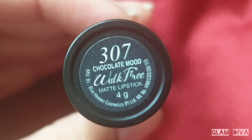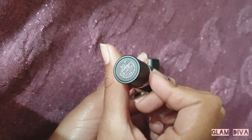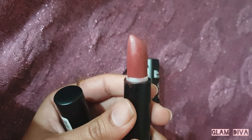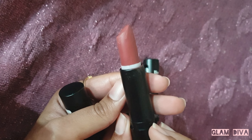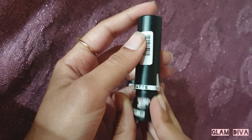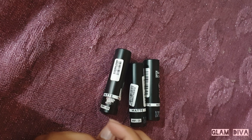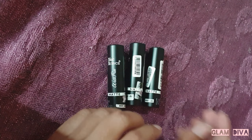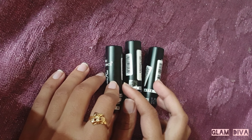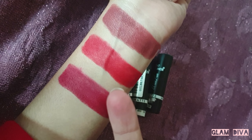The product quantity is 4 grams, which is a very good quantity. The cap feels tight when you first open it but after that it opens and closes easily. There is a nice fragrance to it. If you talk about the formula, it's soft matte, though I observed that shade-wise the formula is slightly different — some shades are more matte than others. Overall these are matte lipsticks. They are not transfer proof.